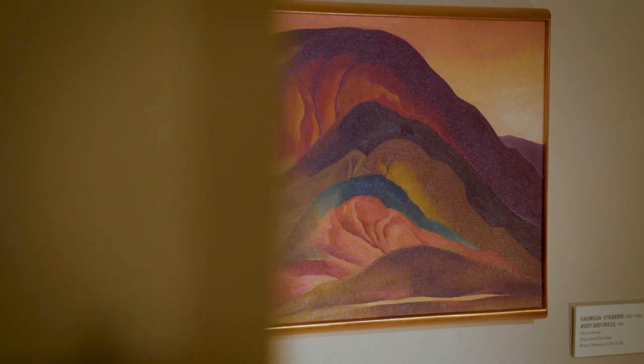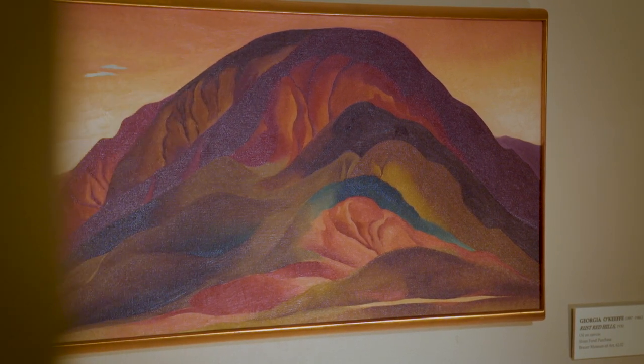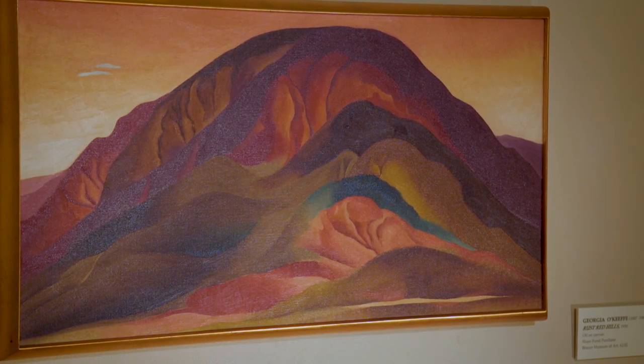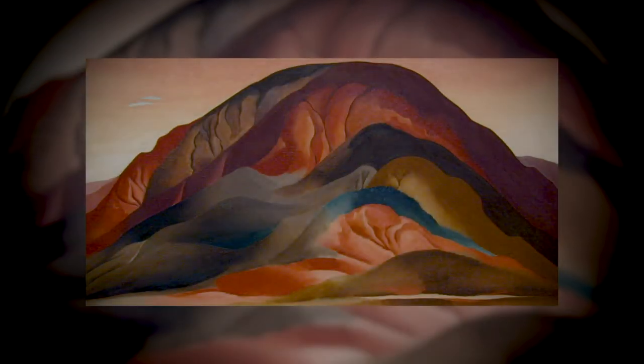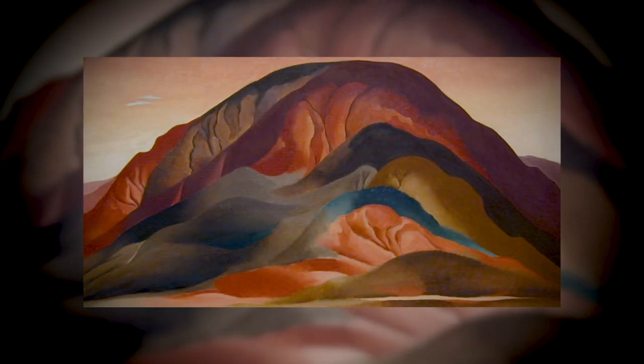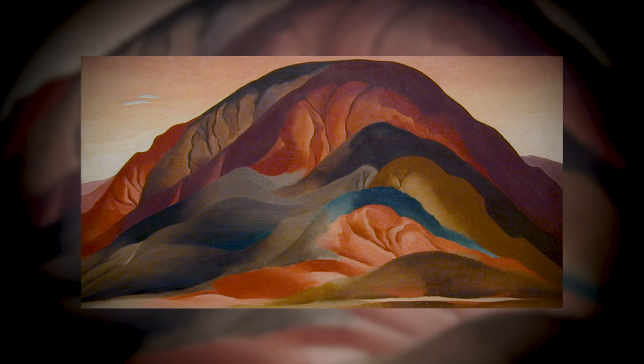So often in older paintings the frame is like a window frame that you're looking through. With this one, it's saying in effect: this is a painting. There's an acknowledgement of the artifice that I just love, because then I can think about it being a thing — maybe a thing that I could try to make.